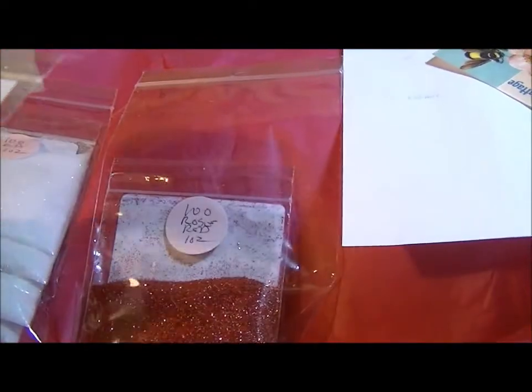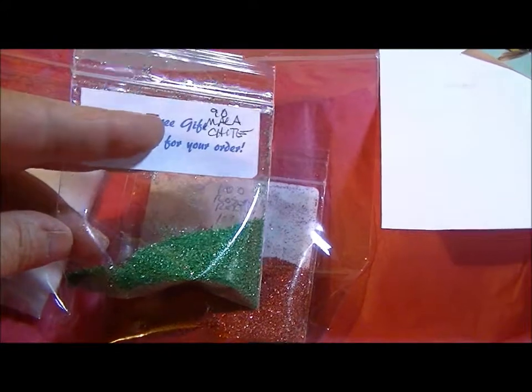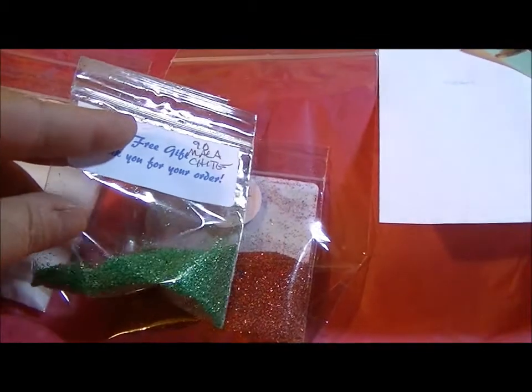She was very nice and sweet to send me a free gift, and that's this green — it's 90 grit. I really appreciate that because then I can try the different grits too.